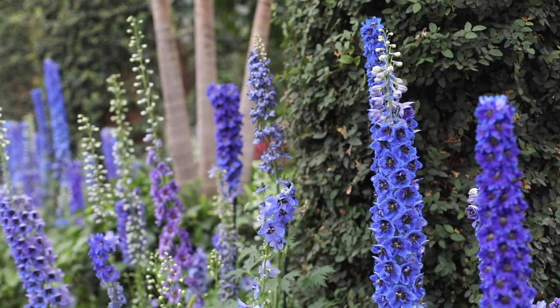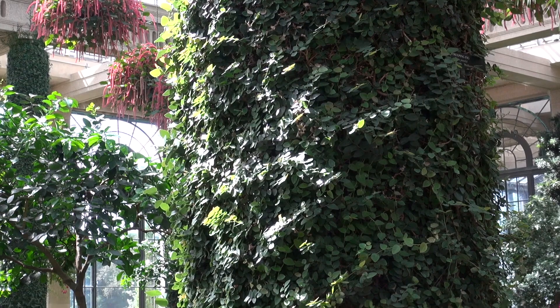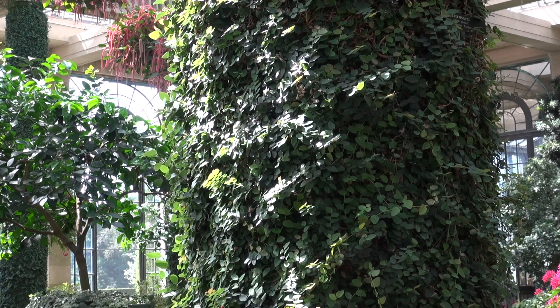I can't get over the diversity of plants in Longwood's collection. There are bird-of-paradise, delphinium, pansies, and creeping fig, just to name a few, and that's only the tip of the iceberg. At Longwood Gardens, there are over 5,000 species representing 11,200 taxa on display.